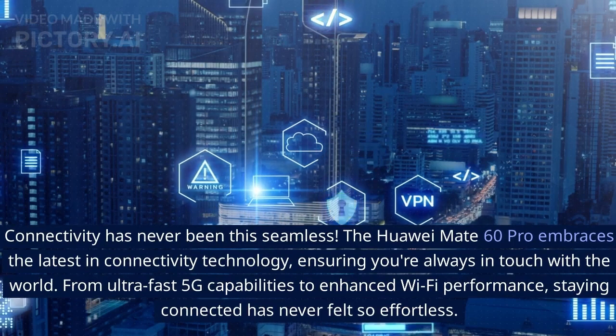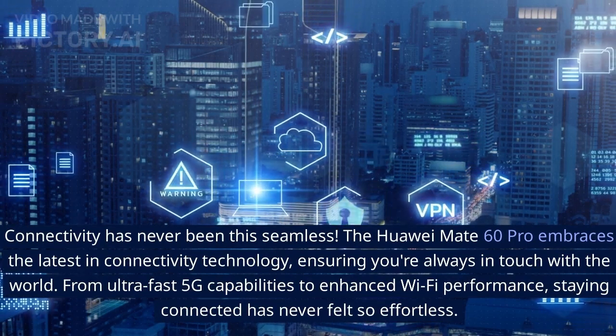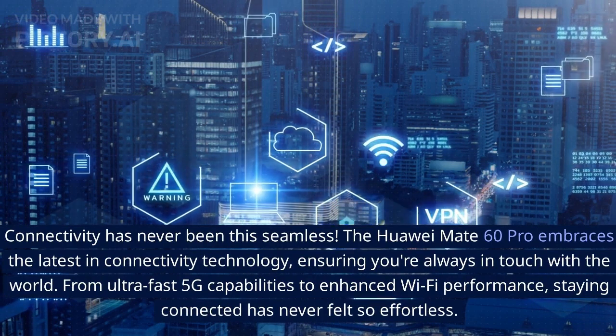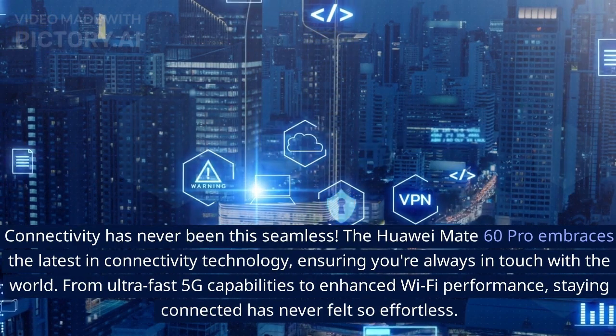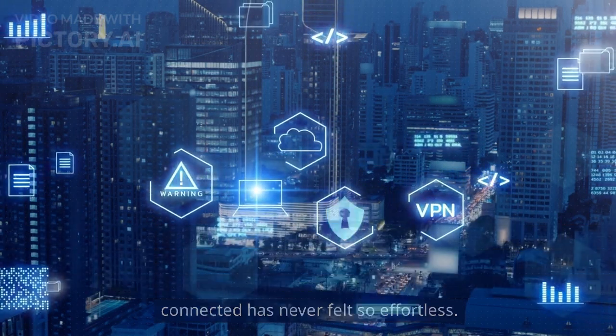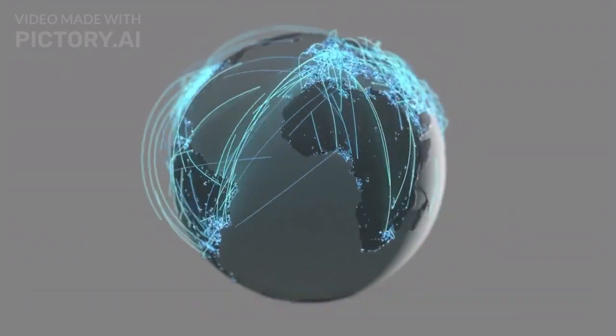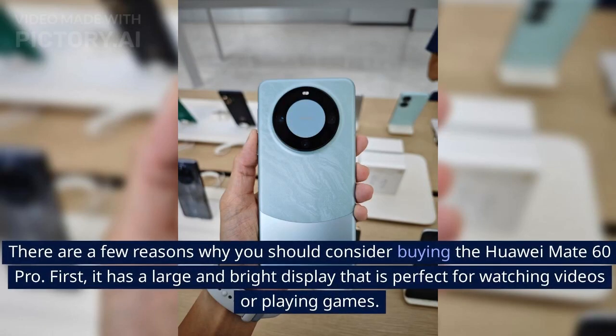Connectivity has never been this seamless. The Huawei Mate 60 Pro embraces the latest in connectivity technology, ensuring you're always in touch with the world. From ultra-fast 5G capabilities to enhanced Wi-Fi performance, staying connected has never felt so effortless — embracing a world where communication knows no bounds.